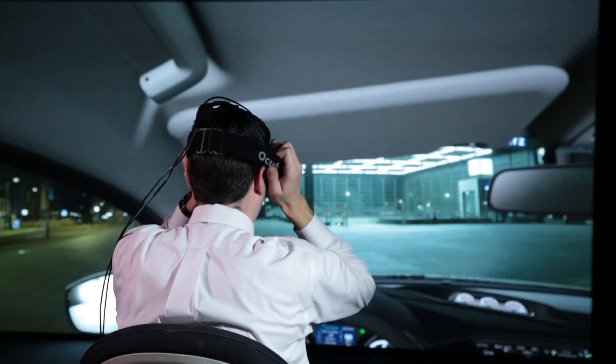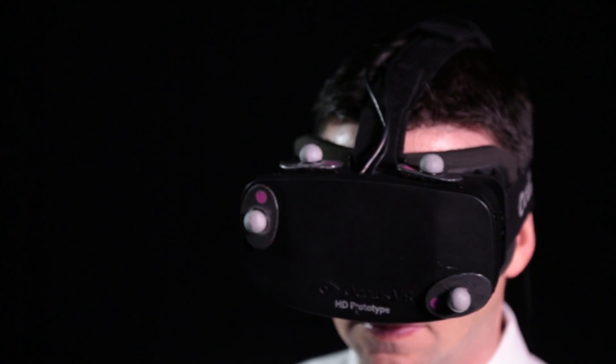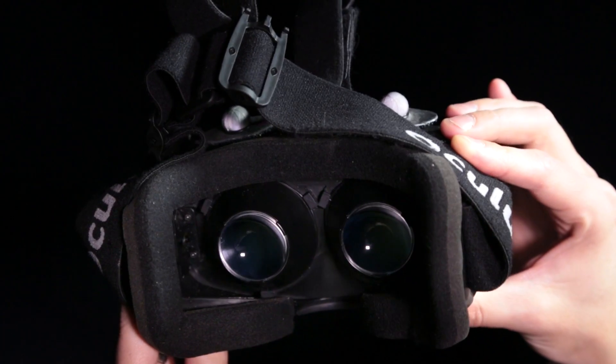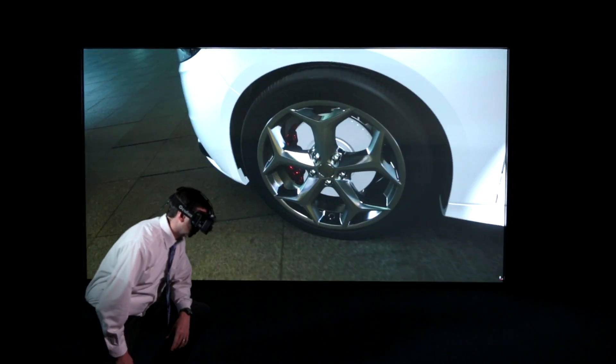We put the head-mounted display over your eyes so that you have computer screens in front of your eyes effectively, and then we track where those are relative to this space. Then we put the CAD information over your eyes and we're tracking where you are relative to that CAD information, so you can walk around and interact with the entire vehicle.